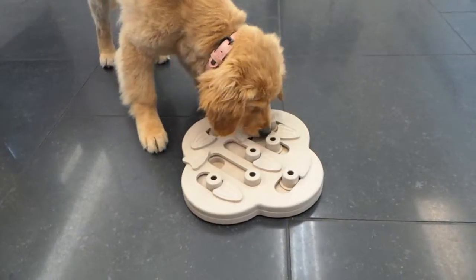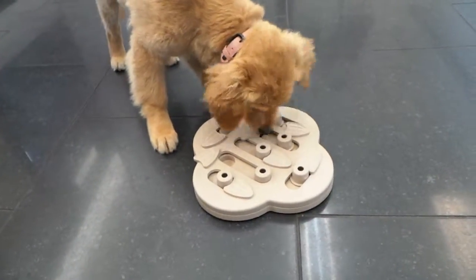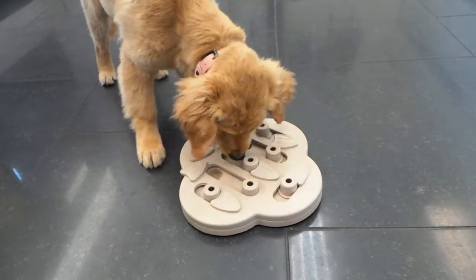I know it's a new puzzle for you Molasses, so I'll give you some more time to work on it. This looks like a lot of fun and I know you're a smart pup. Best of luck, and great job on your loose leash walk today. Bye bye.